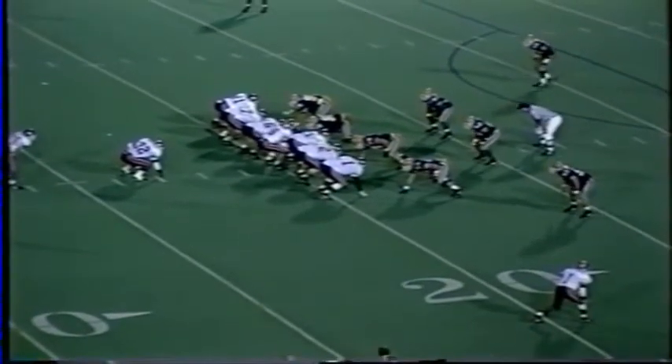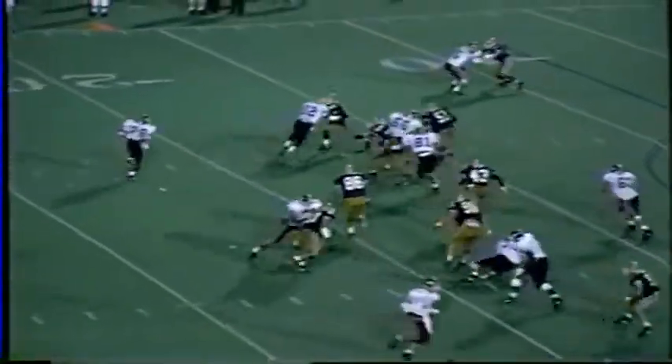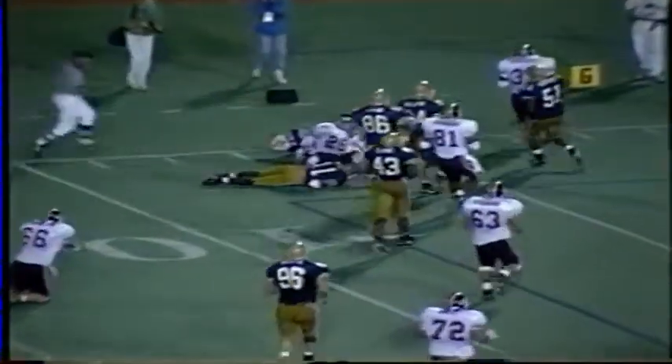Line of scrimmage is the 19. Here's a running play — Renal White running left, crosses the 15, to the 10, still on his feet, and he goes headfirst down near the 6-yard line. Another first down. Denorse Mosley — first down and goal, ball on the 6-yard line.